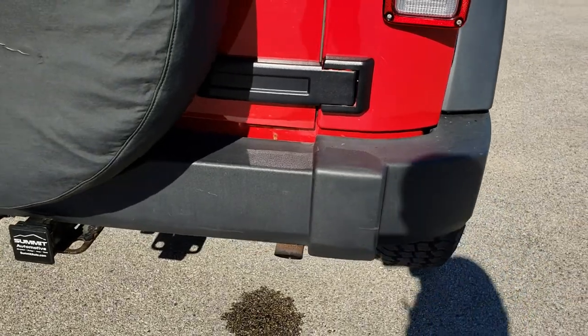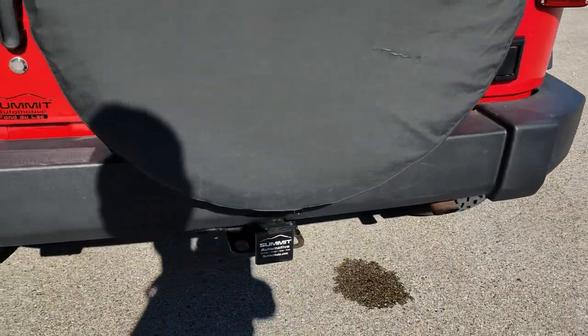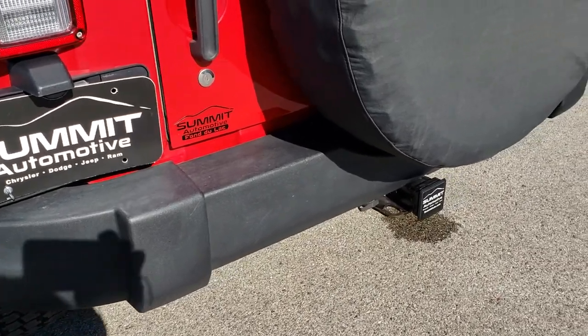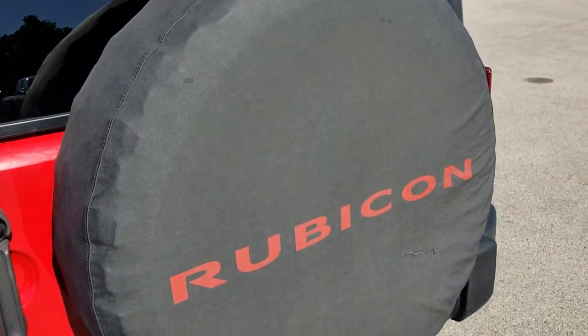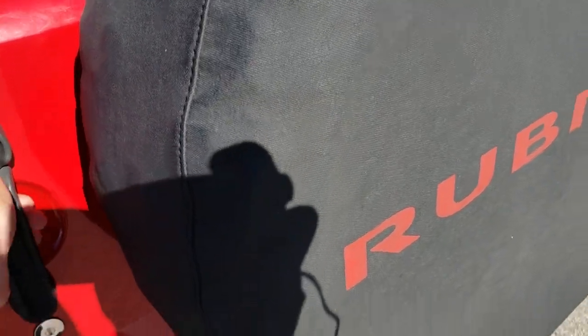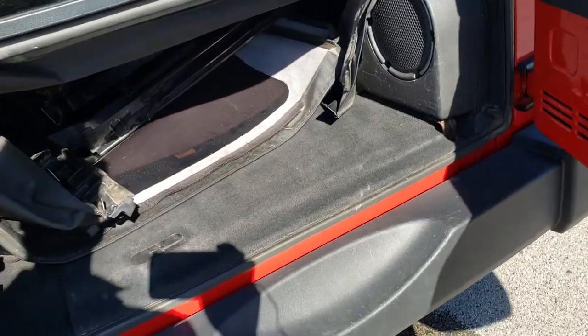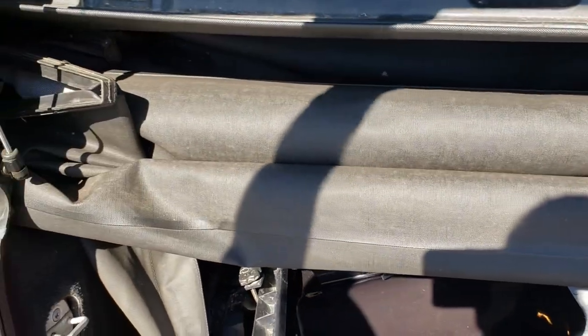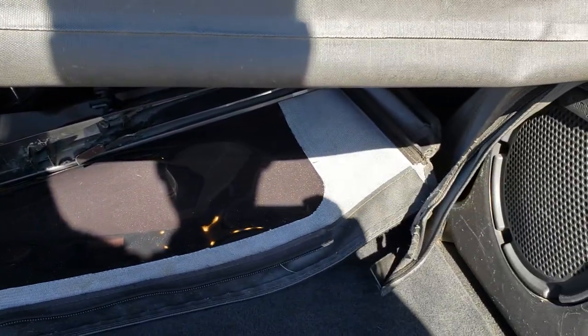Coming around to the back — no major dents or dings on that rear bumper. It does come with the towing package, which includes the receiver hitch and 4-pin wiring. It comes with a spare tire with a Rubicon wheel cover, the factory subwoofer, and the soft top is included along with all the soft top parts that go with it. Very clean back here.